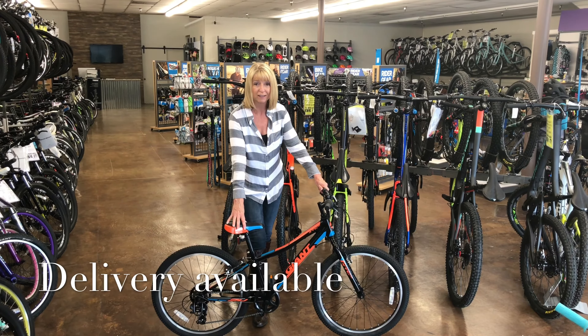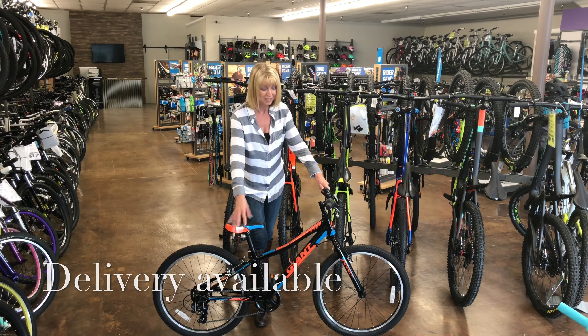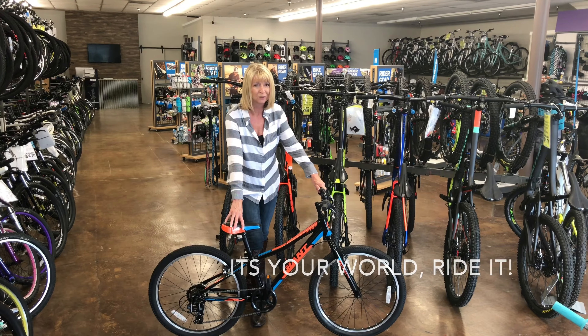We do also offer delivery. It's $25, so it'll save you time. So come down, check out this bike, order it online, and we'll take great care of you.